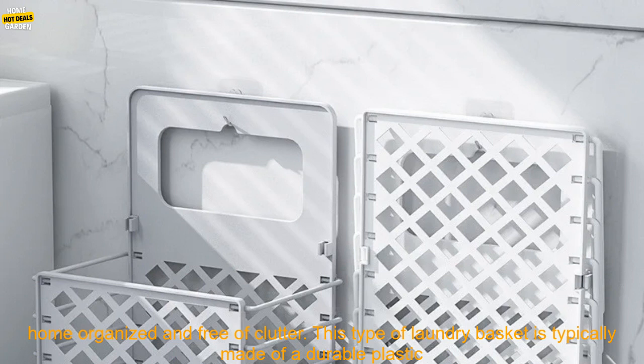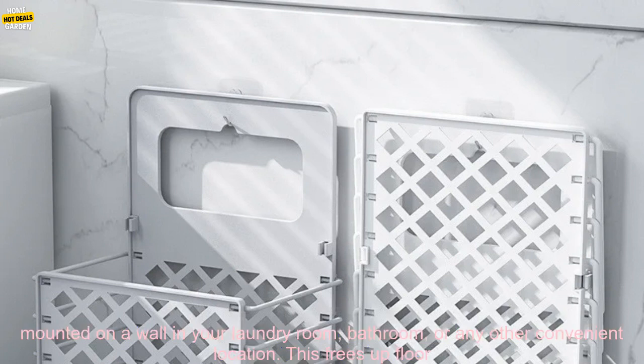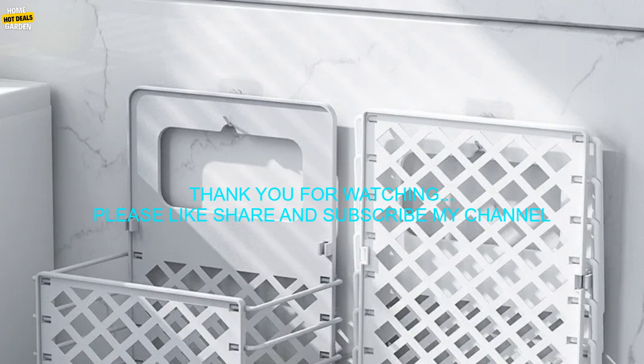A folding wall mounted laundry basket is a great way to keep your home organized and free of clutter. It is typically made of a durable plastic material and features a hinged lid for easy access. The basket can be mounted on a wall in your laundry room, bathroom, or any other convenient location, freeing up floor space and keeping your laundry out of sight.